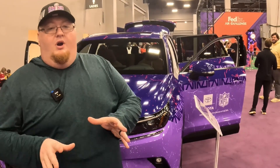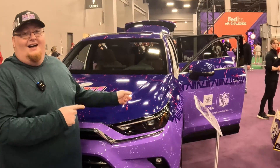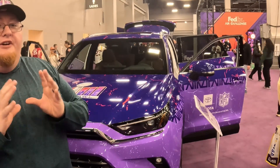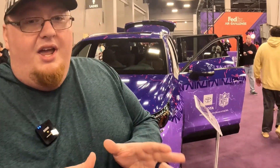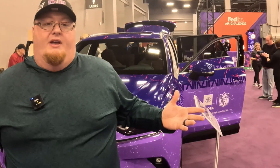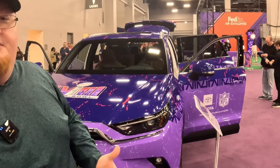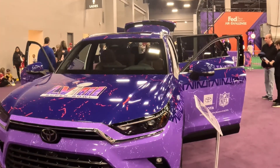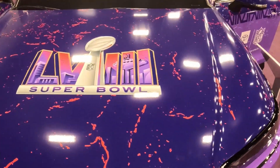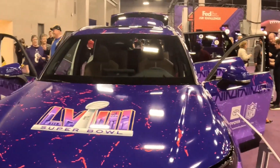As we showed you earlier in Radio Row, Toyota is a huge automotive sponsor for the Super Bowl. They had a truck decked out in Super Bowl gear, and here they have a Grand Highlander decked out that they're showing off. Unfortunately it's not a giveaway — you can't win this Super Bowl-themed Grand Highlander. But Toyota does have reps here answering questions, similar to an auto show. You get to sit in it and view it.